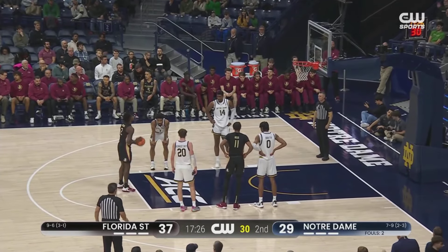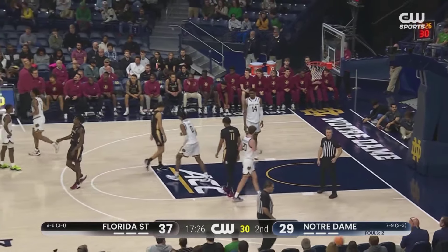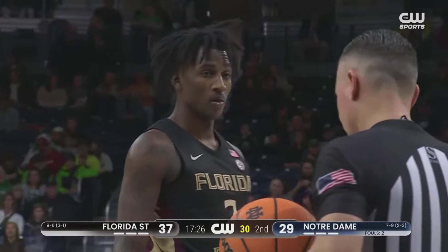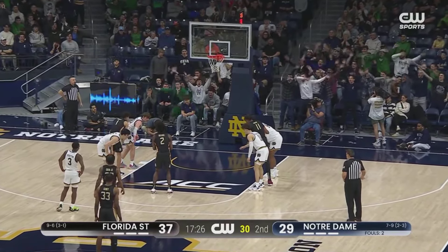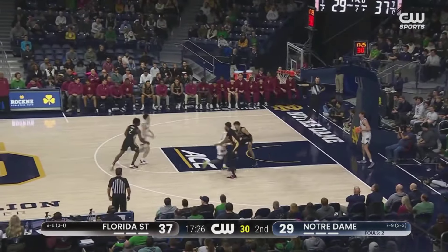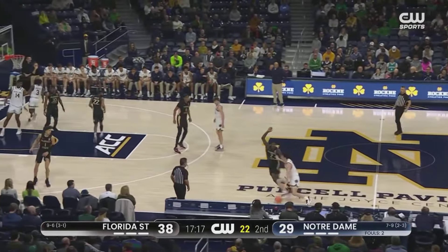Watkins at the free-throw line — 80% free-throw shooter. And that is the first miss from the line in the game for Florida State; it had been 6 of 6 in the first half. For over halftime now, it's a 7-0 run for Florida State. Notre Dame is 0 of 3 from the floor with a couple of turnovers early on in the second half.